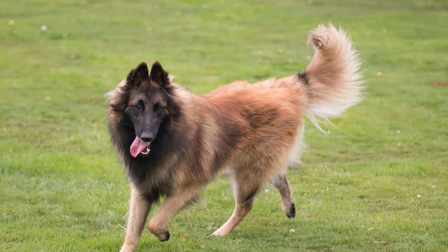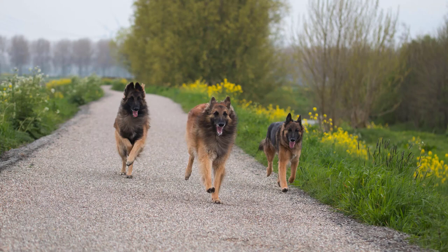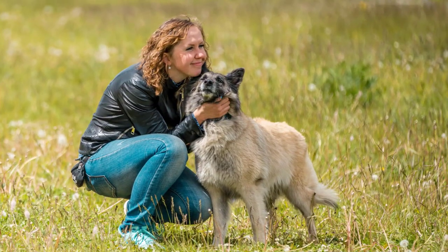This guide will provide you with the necessary steps and tips to train your Belgian Tervurin, helping you build a strong bond and create a harmonious relationship with your furry friend. Whether you are a first-time Tervurin owner or looking to refine your training techniques, this comprehensive approach will set you and your dog on the path to success. Here are detailed steps to guide you through the training process.